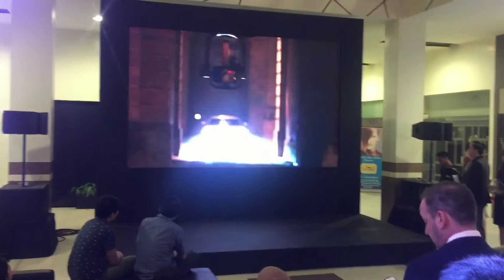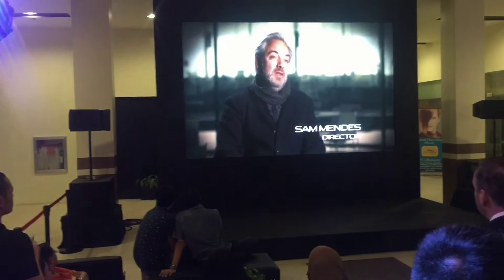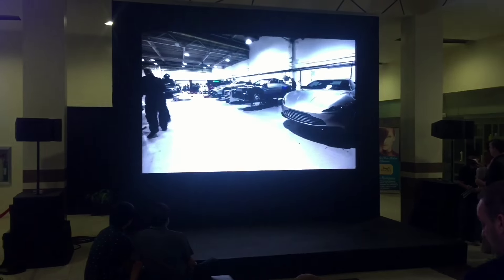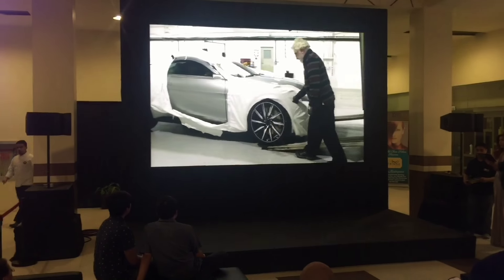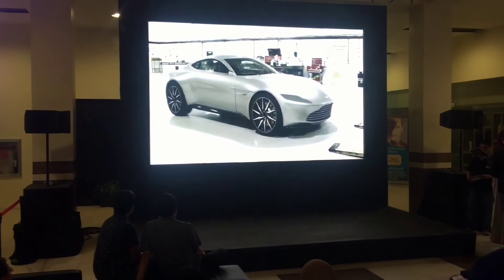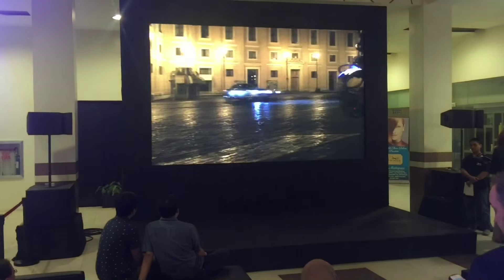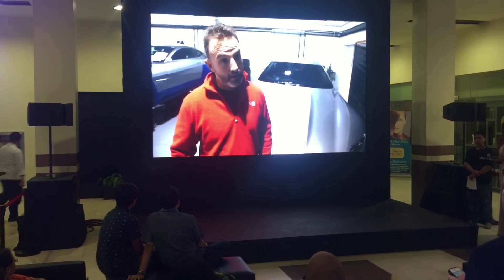Aston Martin and their ongoing relationship with Bond are incredible. They've been totally collaborative and they've created the DB10. We've got several Astons in the world to play with — a hero Aston Martin, which is pristine, and two stunt cars which we'll be using for the high-speed drifting conjunction scenes. We're going to develop two into gadget cars.